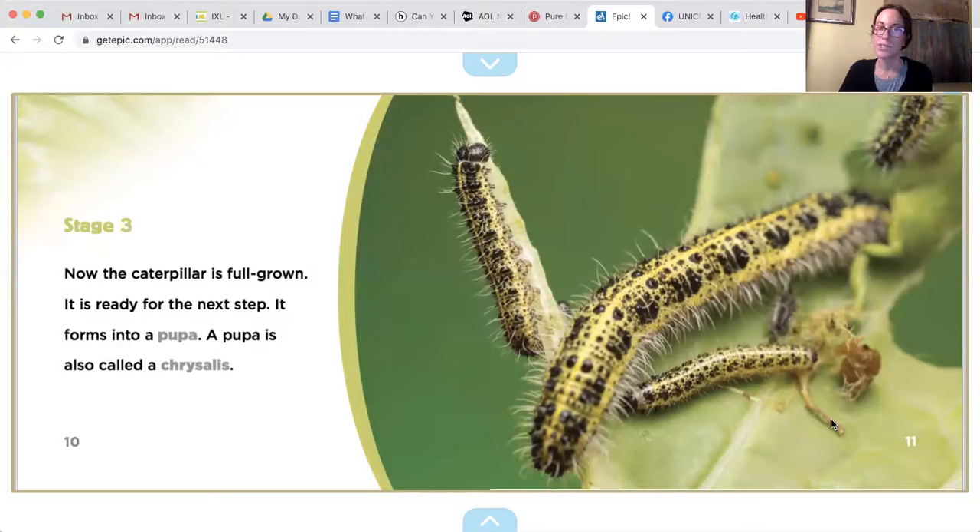Now, stage three. The caterpillar is full grown. It is ready for the next step. It forms into a pupa. A pupa is also called a chrysalis.